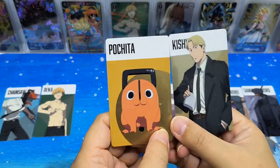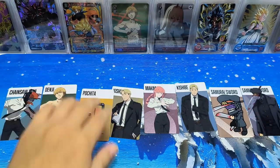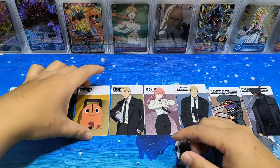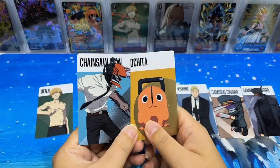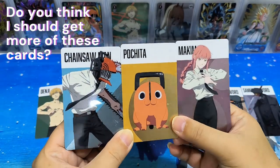Pochita and HGV — very nice card. Well, basically the cards are very nice, the quality is very good. And of course Pochita, Chainsaw Man, and Makima are my favourites — these are my favourites.